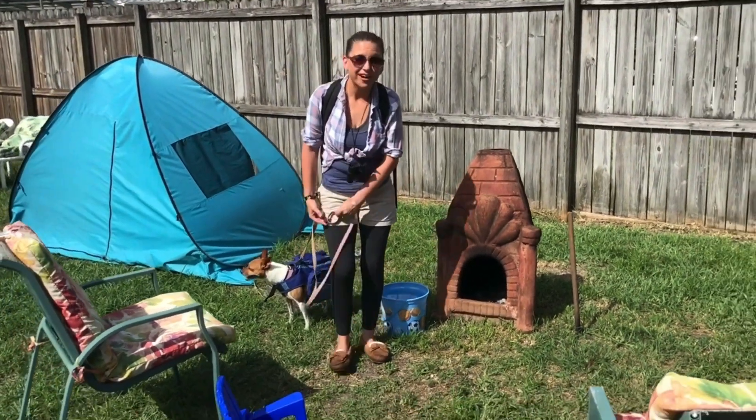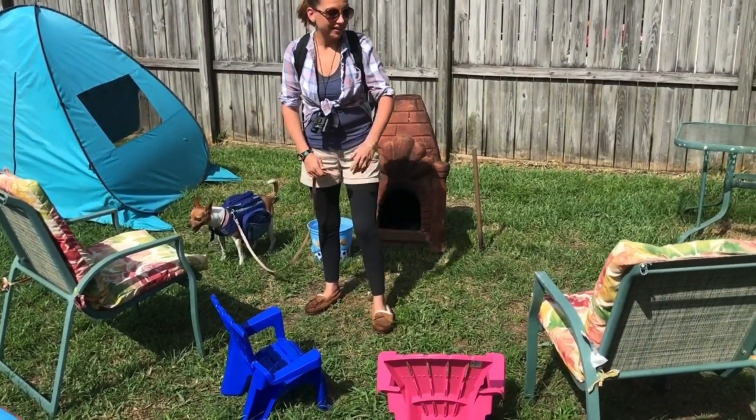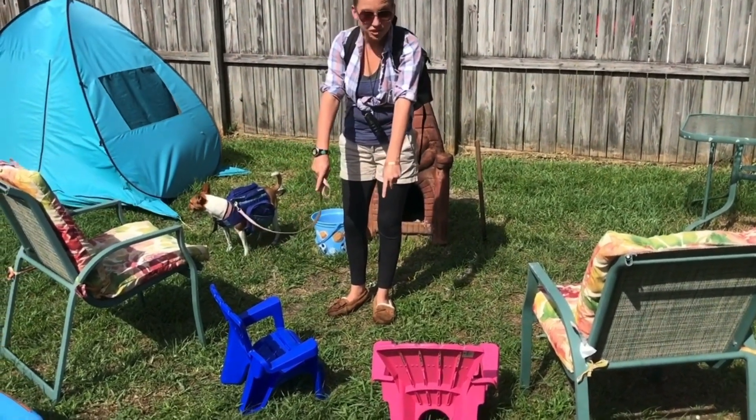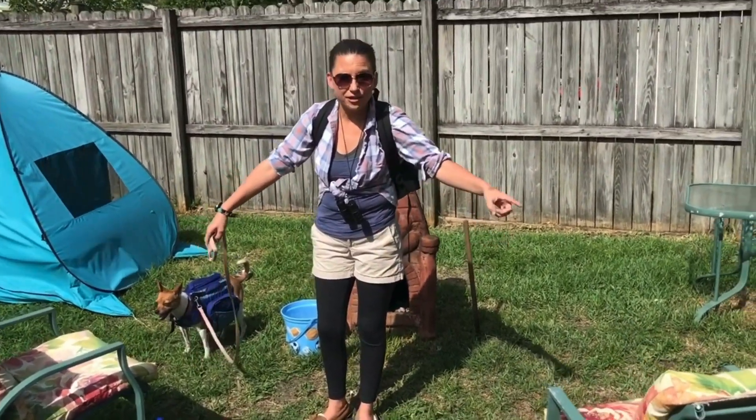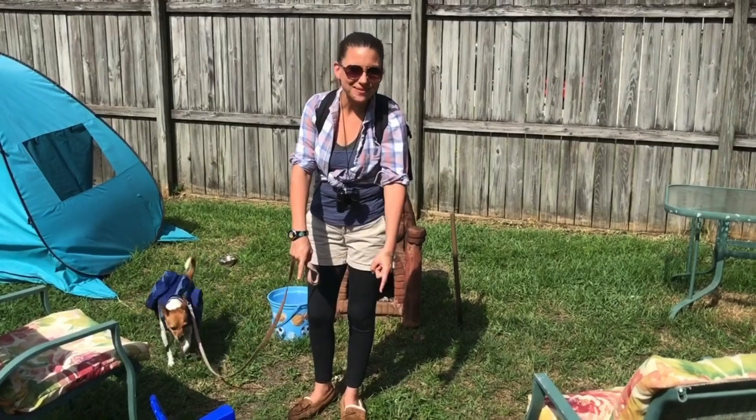In front of our fire pit we have chairs — two chairs are for the mommy and the daddy bears and two are for the baby bears.